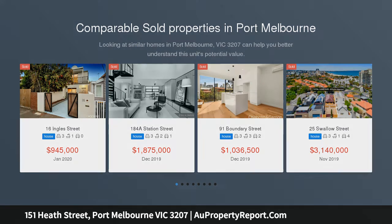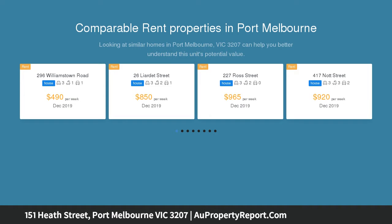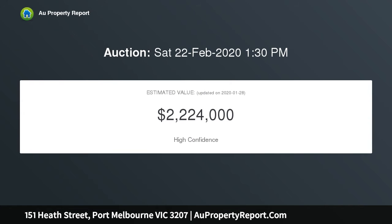This stunning double-story residence's enduring appeal is defined by its impressive proportions, impeccable style, and unbeatable location — moments from Bay Street's restaurants and shops, the light rail, parks, schools, and the beach.